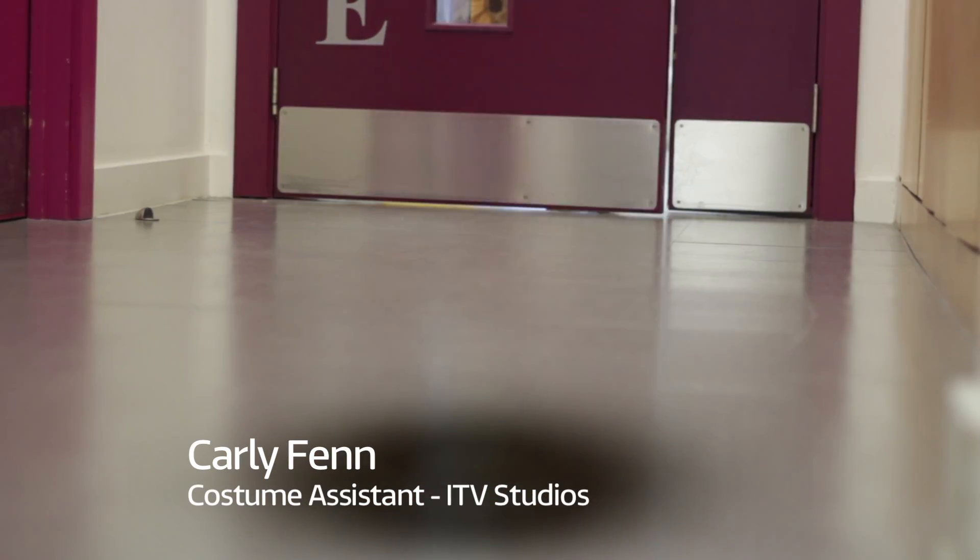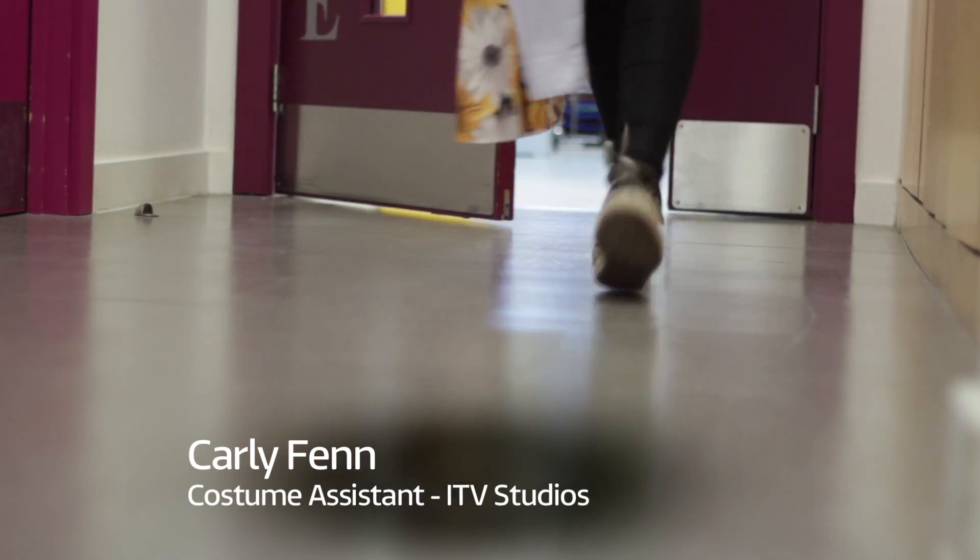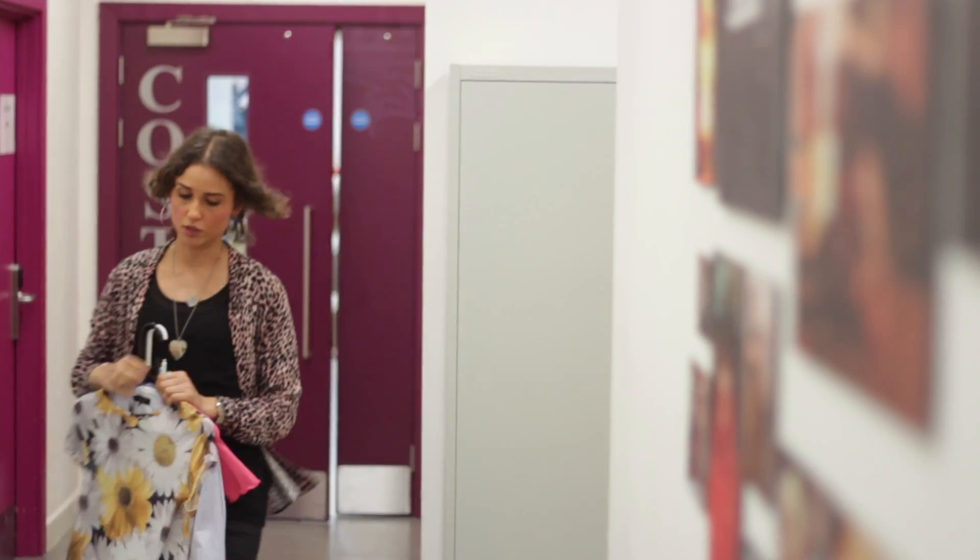I'm a costume assistant. I report under the costume supervisor and my main job really is to keep continuity on set with the artist's costumes. We've got a new character in today and she hasn't had a fitting in studio, so I've brought her costumes out to location.